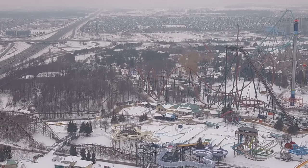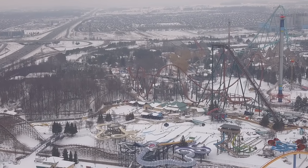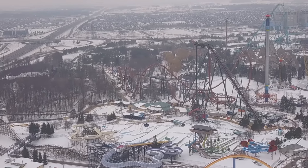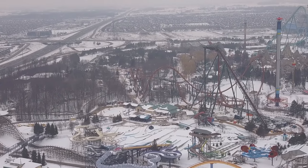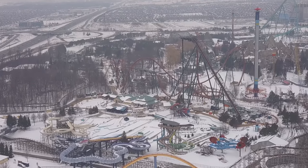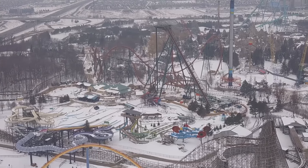I cannot wait to ride it — it's going to be a really cool sensation on a dive coaster. This thing hits one, two, three, four inversions before you even hit the brakes, so that's going to be super exciting. I love dive coasters, and now I've got a unique dive coaster right in my backyard.